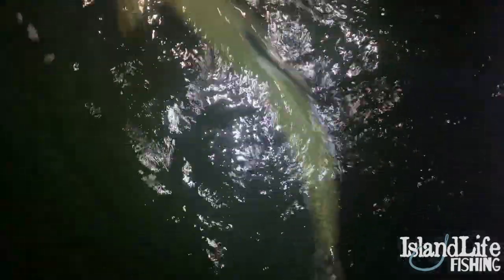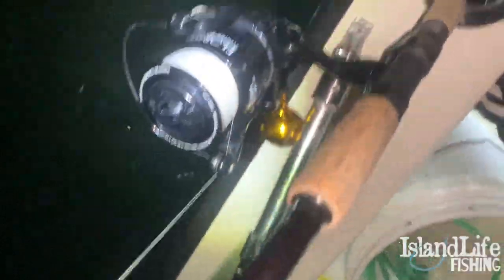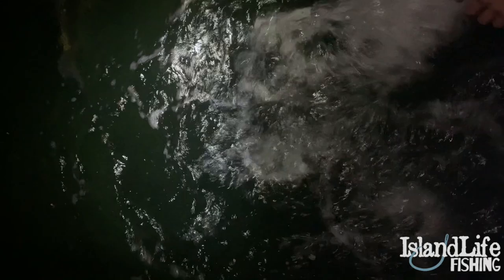That is just gorgeous — beautiful fish right there. She fought so hard. All on that Osprey right there guys, 6,000 series. There she goes. Man, talk about taking off. Second one of the night right there — beautiful freaking tarpon.